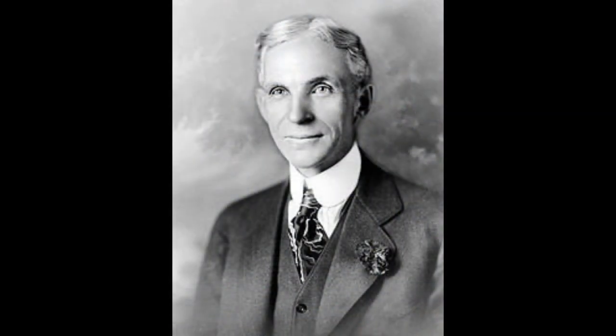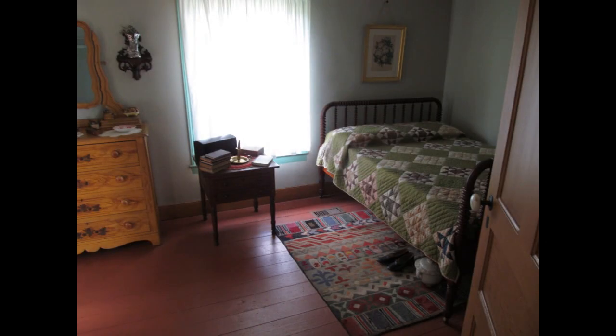This is the house that Henry Ford was born in on July 30, 1863. He was the first of six children born, so 151 years ago. You're looking at a five-bedroom house, two on the first floor which were occupied by the grandparents, a master bedroom and two children's rooms upstairs.